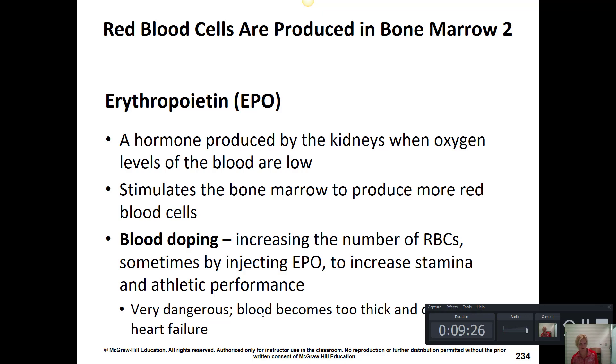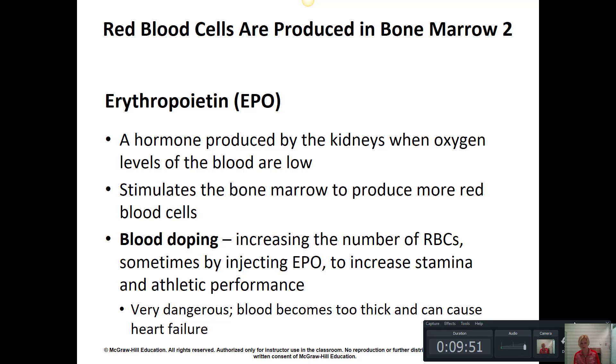Even certain lung conditions can cause a reduction in oxygen and result in EPO release. For example, COPD is a chronic state of low oxygenation, and as a result patients have chronically higher numbers of red blood cells due to increased EPO from the kidneys. Too many red blood cells can cause clotting and poor blood flow because the blood has too many formed elements and not enough plasma, impairing the delivery of plasma components to tissues — a serious condition.